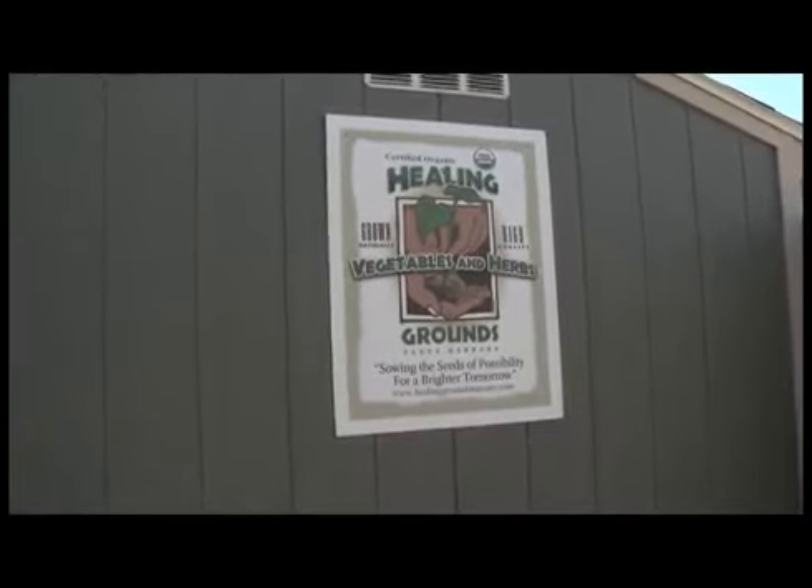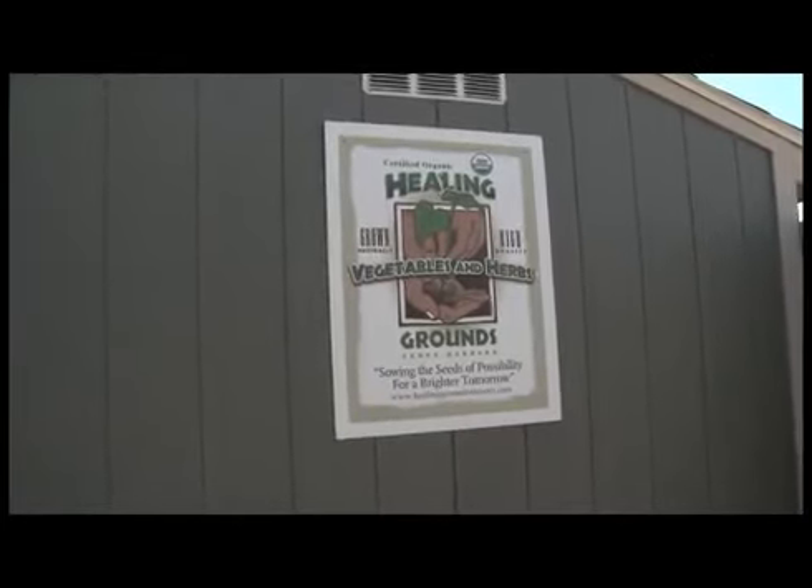I'm here today with Oscar Carmona from Healing Grounds Nursery. He's been growing plants and involved with things like that for most of his life.